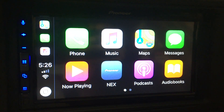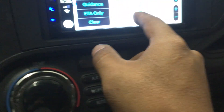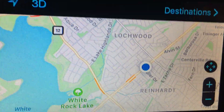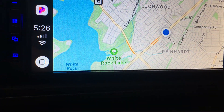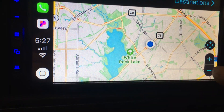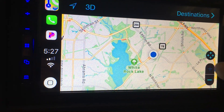We also have the GPS map. And now it shows that we are on Garland Road. I can zoom out or zoom in.